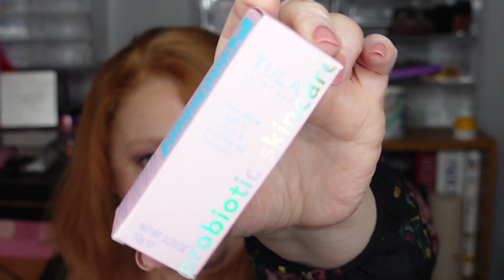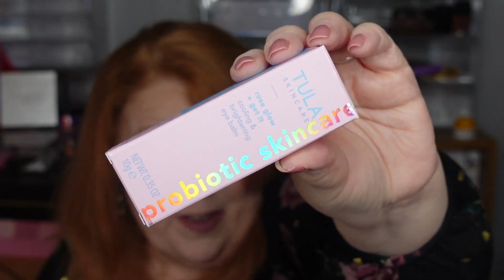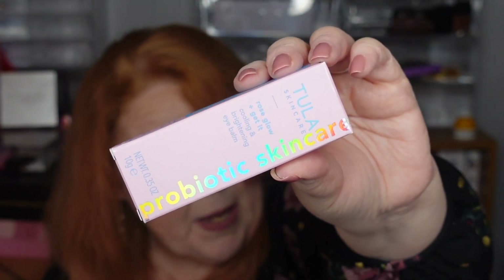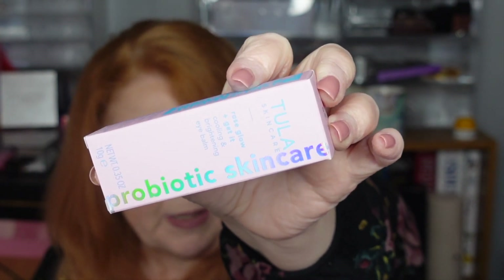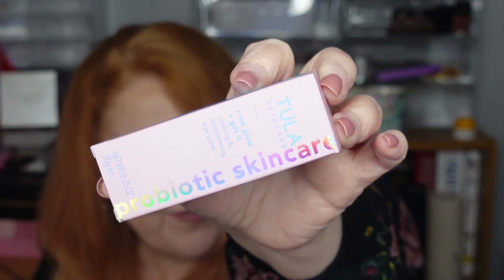Next from Tula Skincare — this is the Rose Glow and Get It Cooling and Brightening Eye Balm. This was actually a product that was in a FabFitFun box a previous quarter. I haven't used it yet — it is in my backups. This four-in-one eye balm instantly cools, brightens, hydrates, and minimizes the look of fine lines and wrinkles thanks to probiotics, caffeine, and plant-based oils. It has a retail of $30.